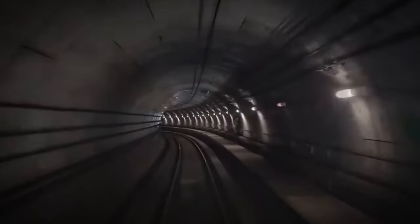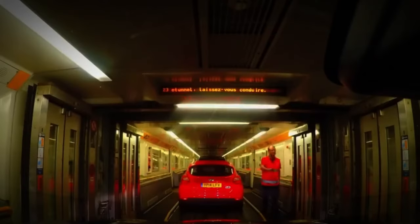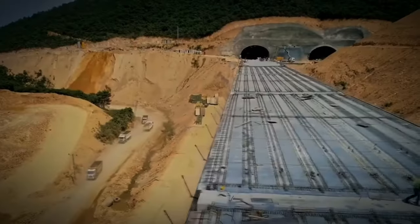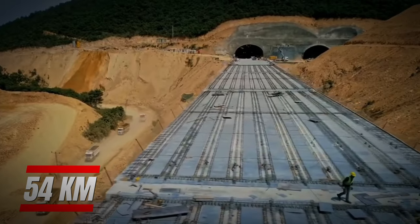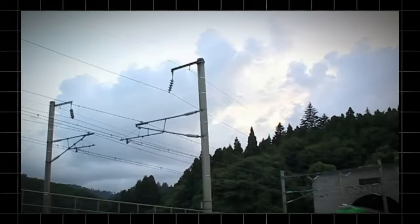The tunnel is not just an engineering marvel but also a vital transportation link, making travel across the English Channel faster and easier than ever before. Number 7: The Seikan Tunnel. The Seikan Tunnel is an underwater rail tunnel in Japan, connecting the islands of Honshu and Hokkaido. At 54 kilometers long, it's the second longest rail tunnel in the world, with an underwater section of 23.3 kilometers, making it the second longest underwater tunnel.